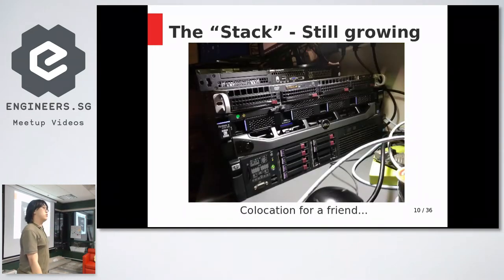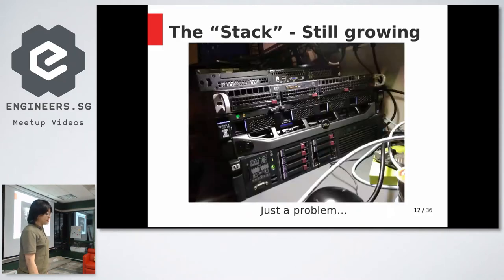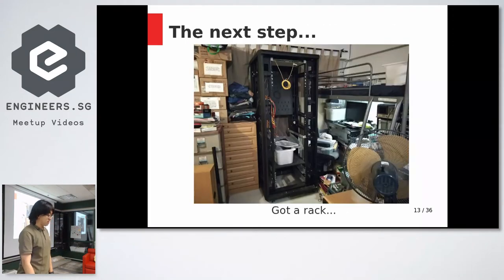The stack kept growing. A friend wanted to co-locate their server with me, so I put it in my stack. Then I got a blade server, and realized that with the whole stack — keyboard, monitor and all — I was about to hit the bottom of my loft bed. I couldn't keep putting more servers there.